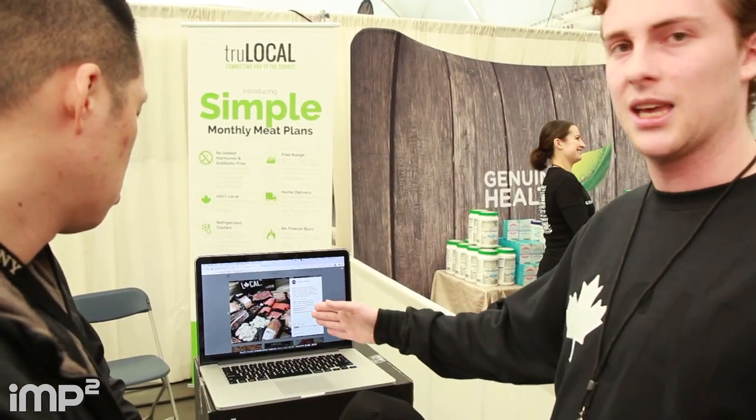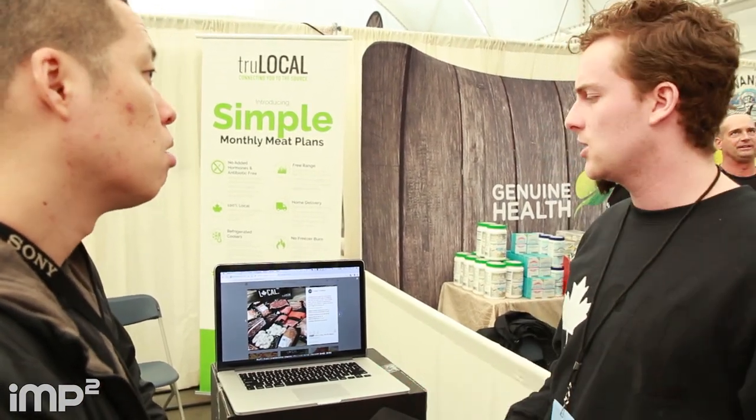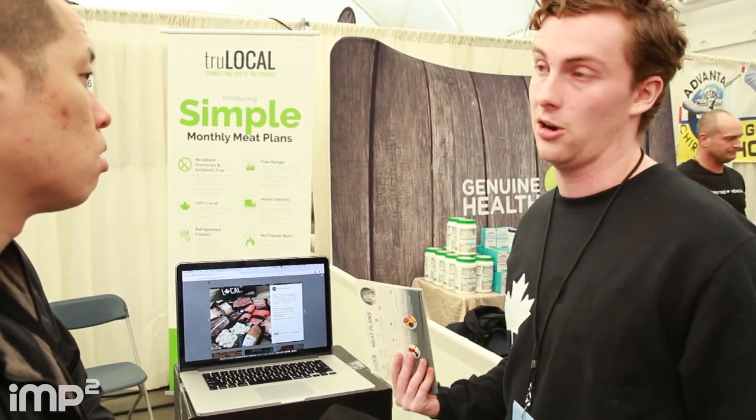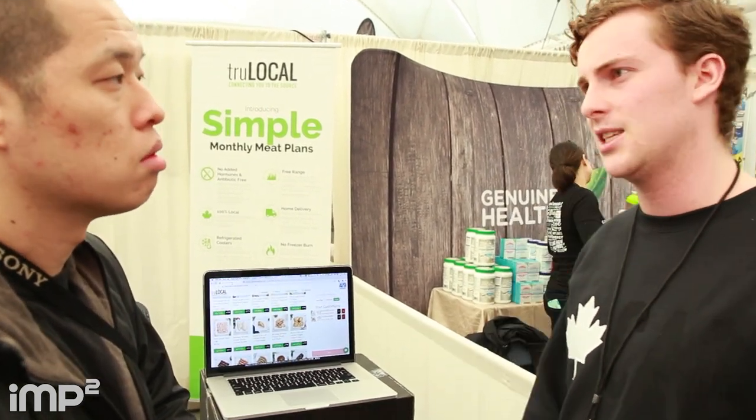It's going to be delivered to you looking something like this — everything is individually portioned and freeze-wrapped. If you're at work, no problem. It's going to stay frozen for 36 hours, so you don't have to worry. We'll even deliver it to your office if that's more convenient. Working with BC farmers, locally sourced — no antibiotics or hormones, none of that bad stuff in your body. Everything's free-range and gluten-free.